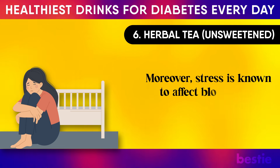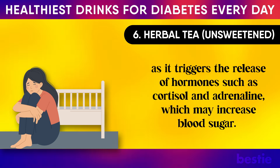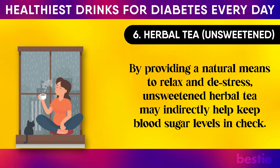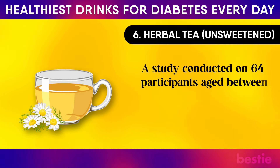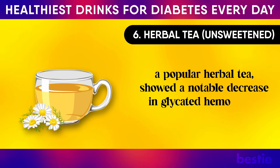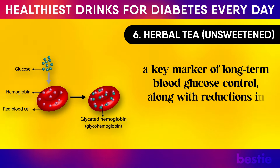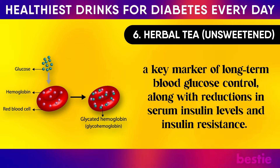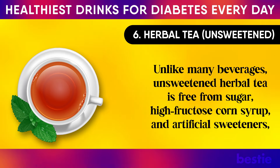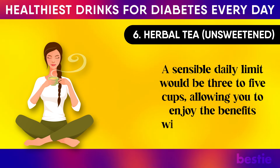Moreover, stress is known to affect blood sugar levels negatively, as it triggers the release of hormones such as cortisol and adrenaline, which may increase blood sugar. By providing a natural means to relax and de-stress, unsweetened herbal tea may indirectly help keep blood sugar levels in check. A study conducted on 64 participants aged between 30 and 60 years found that the group consuming chamomile tea showed a notable decrease in glycated haemoglobin levels — a key marker of long-term blood glucose control — along with reductions in serum insulin levels and insulin resistance. Unlike many beverages, unsweetened herbal tea is free from sugar, high fructose corn syrup, and artificial sweeteners. A sensible daily limit would be three to five cups.